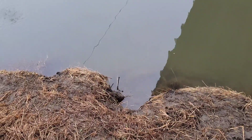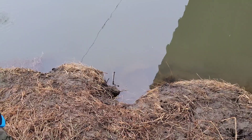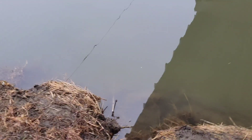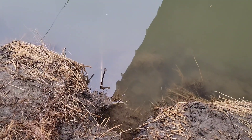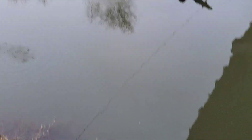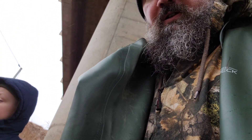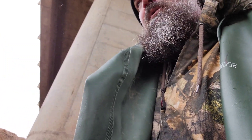Nope, still there. Can't remove that. It's fine — nothing over there. The trap is still down there in its bed. So we just checked the trap here. Nothing has been triggered or anything. We'll go check another one.